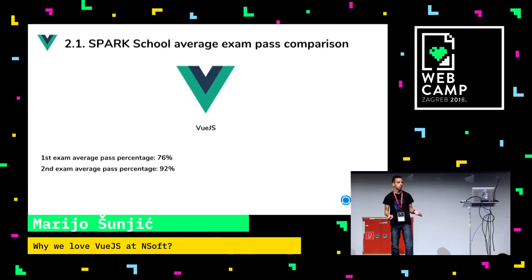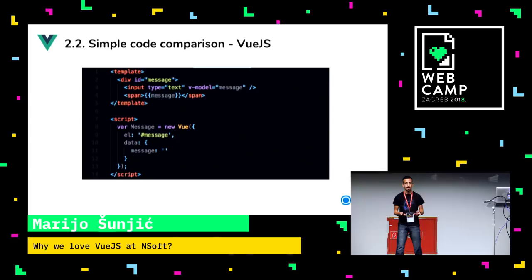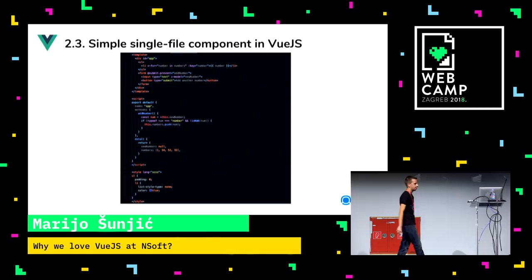Here's a simple code comparison in React. We have a Message class with an initial state as an empty string, and after that we update the state through the React API. It has HTML inside JavaScript files, which confuses developers at first. Here's the same code in Vue.js. Remember when I said Vue.js combines Angular and React? You can see it there — we have a v-model which is similar to ng-directives from Angular, and we have state similar to React. This is a single file component, something we love about Vue.js.